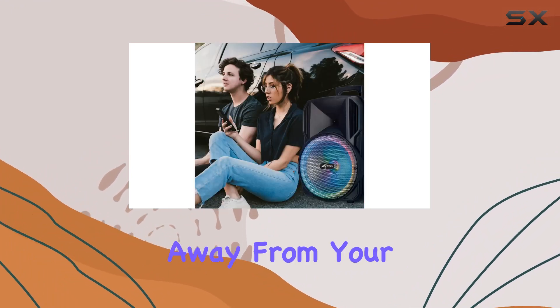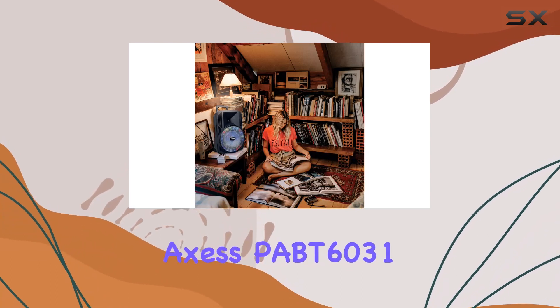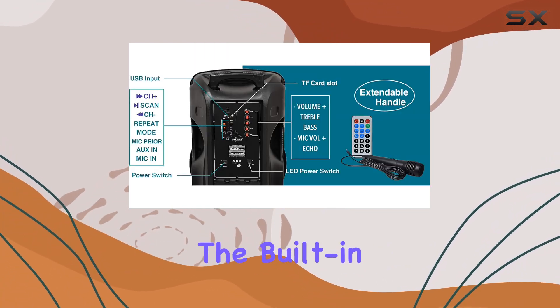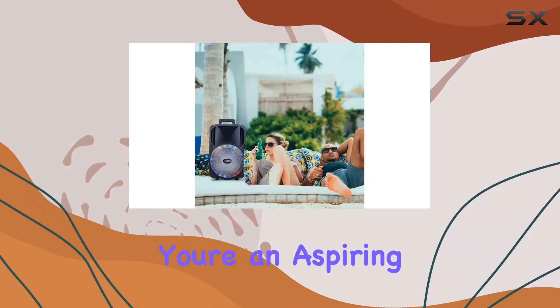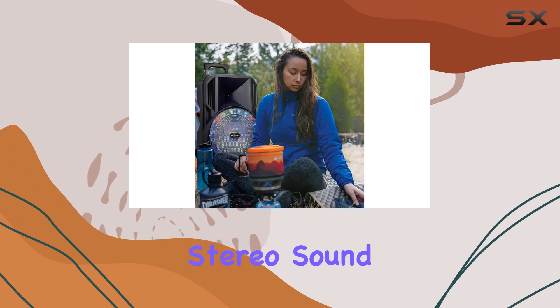Dance to your favorite tunes up to 40 feet away from your Bluetooth-enabled devices. Despite its power, the Axis PBT6031 remains ultra compact and lightweight. The built-in handle adds to its portability, making it a go-to choice for those who want to take the party with them.